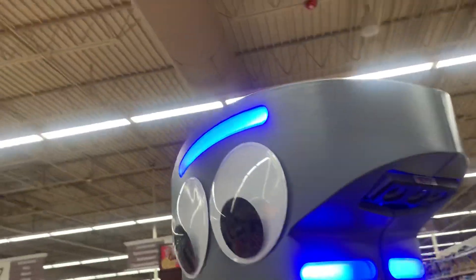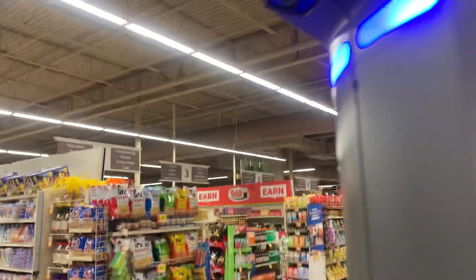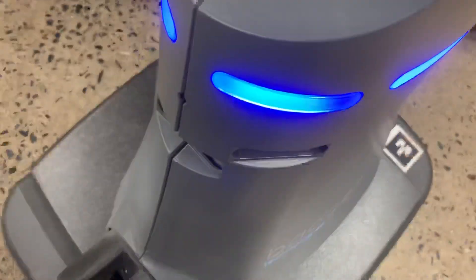Right here there are cameras on this side, and then these are obviously fake eyeballs. It has a sensor right here — it doesn't run into anything. And here's another set of three cameras.